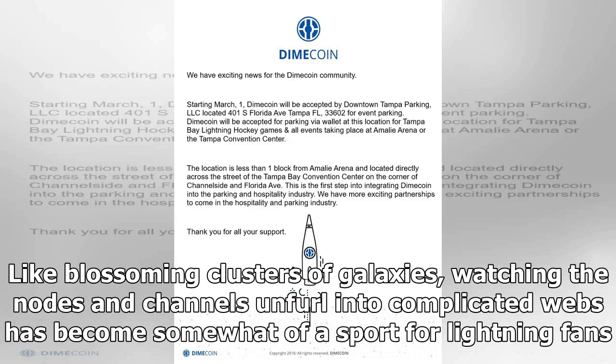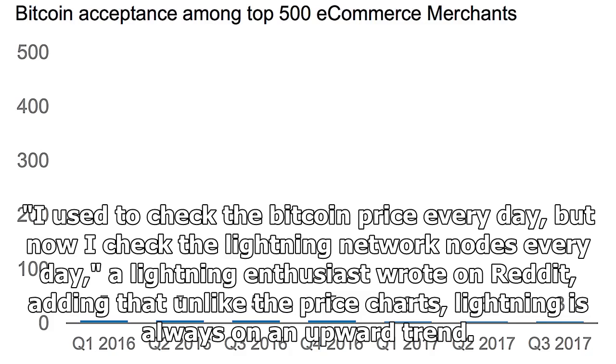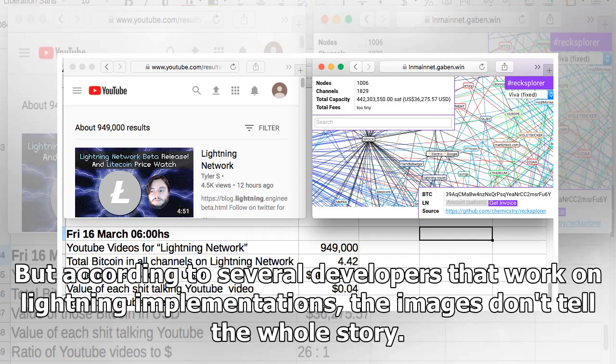Watching the network has become somewhat of a sport for Lightning fans. "I used to check the bitcoin price every day, but now I check the Lightning Network nodes every day," a Lightning enthusiast wrote on Reddit, adding that unlike the price charts, Lightning is always on an upward trend.